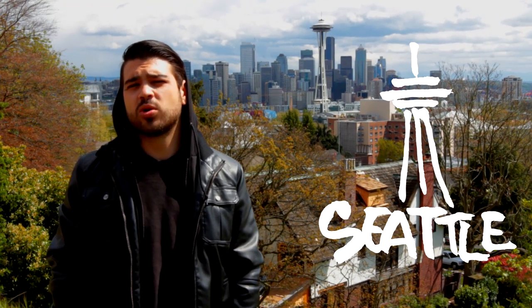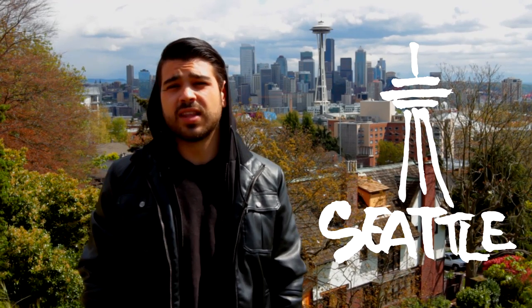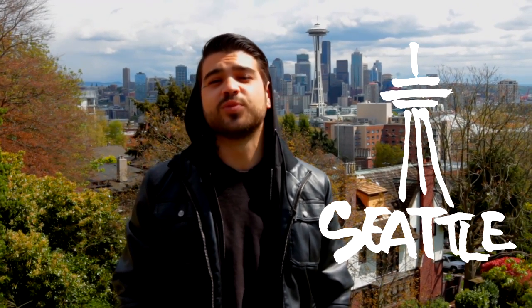What's up guys? You're watching Caffeination and I'm your host Brandon Davenport. We're here in lovely Seattle and today we're going to go meet up with the folks at the La Marzocco Headquarters, Cafe Ladro, and Cafe Vita. Stay tuned.